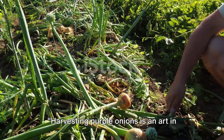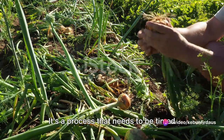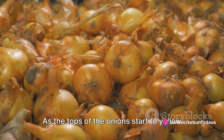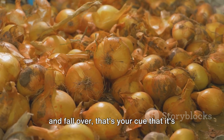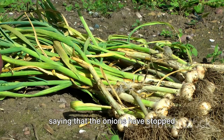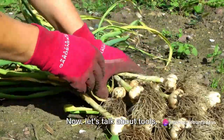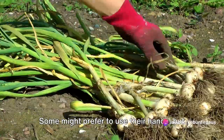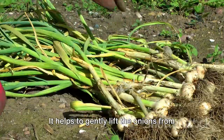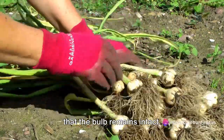Harvesting purple onions is an art in itself, requiring a keen eye and a gentle touch. It's a process that needs to be timed just right, and it starts with knowing when to harvest. As the tops of the onions start to yellow and fall over, that's your cue that it's time to harvest — nature's way of saying the onions have stopped growing and are ready to be plucked from the earth. A garden fork can be a great ally during the harvest, helping to gently lift the onions from the soil, minimizing damage and ensuring the bulb remains intact.